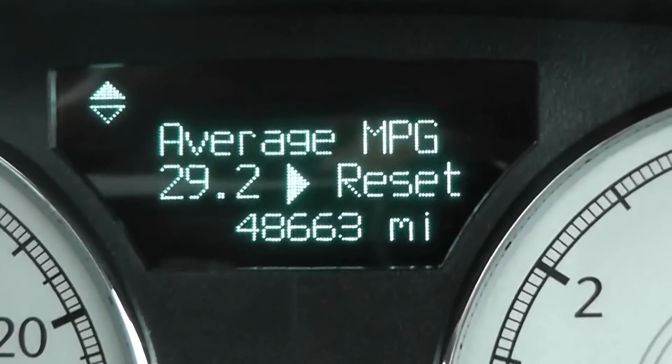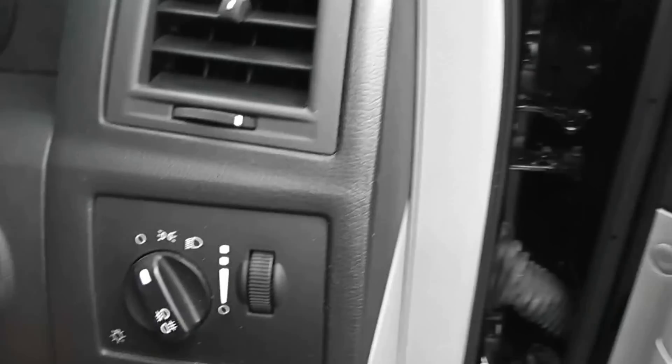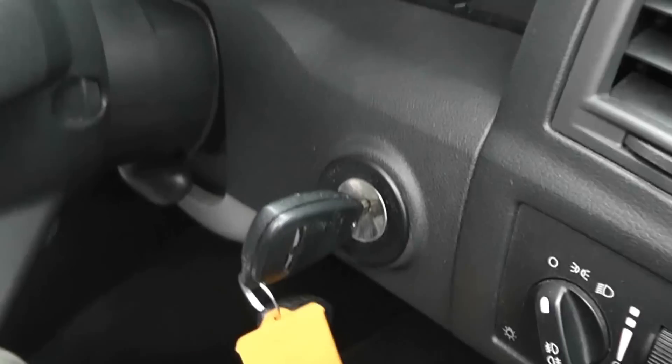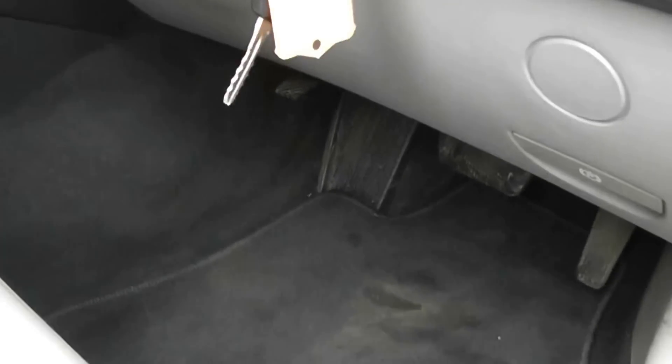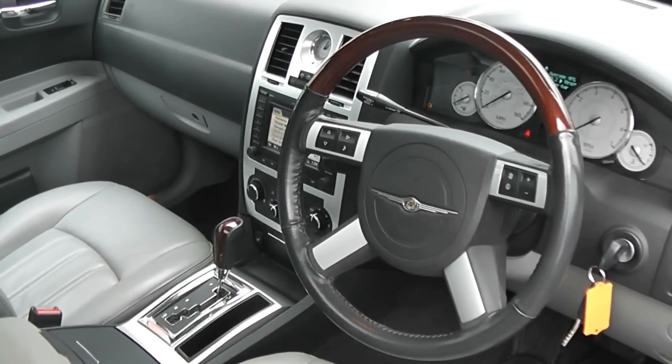It's done 48,663 miles. We also have manually adjustable headlights in the front, and you can see there's a spare key as well. The handbrake — you push the lever down to apply it, and pull this lever here to release it automatically. It's in very good condition inside and outside; it's been very well looked after.